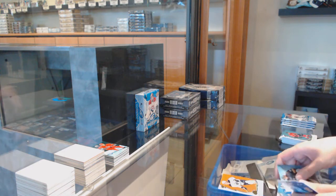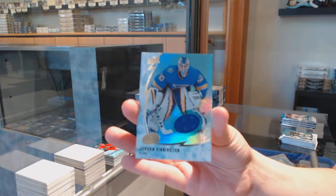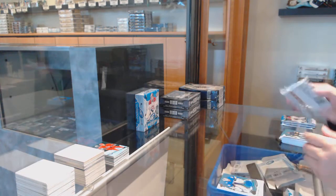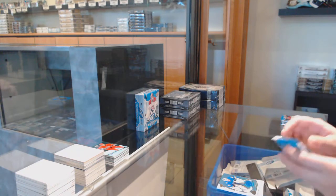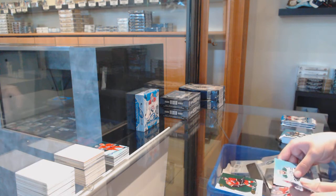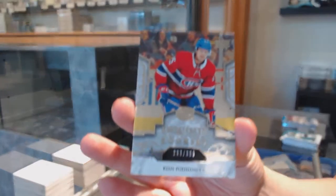Orange of Jack Eichel for Buffalo. Base Jersey for the Blues: Jordan Binnington. When you get it, James, just shoot us an email and Dan will tell you everything you need to do. Green for the Flames — Johnny Goudreau — Exquisite Rookie, number 23, for Montreal: Ryan Poehling.